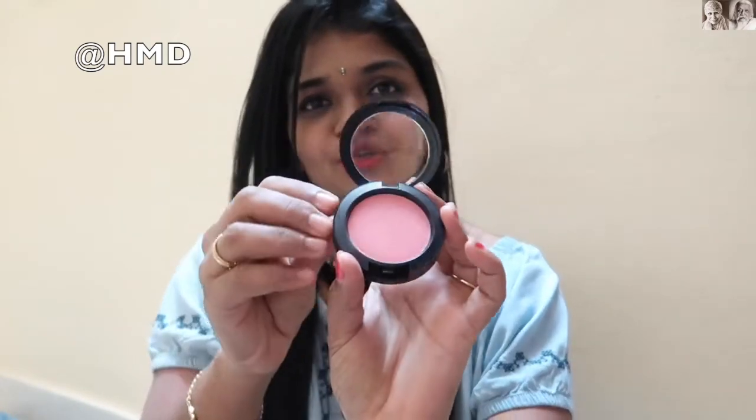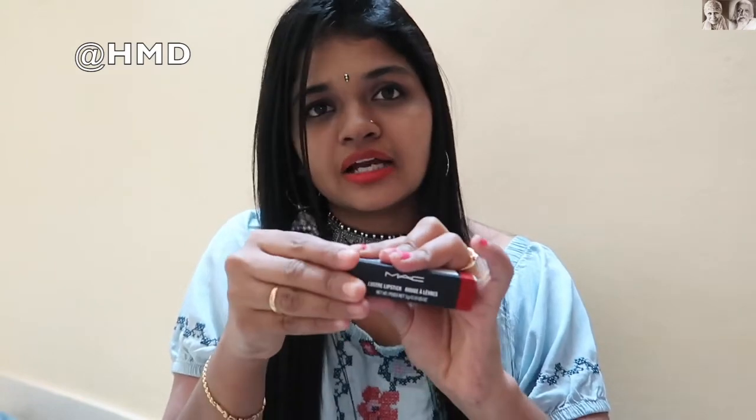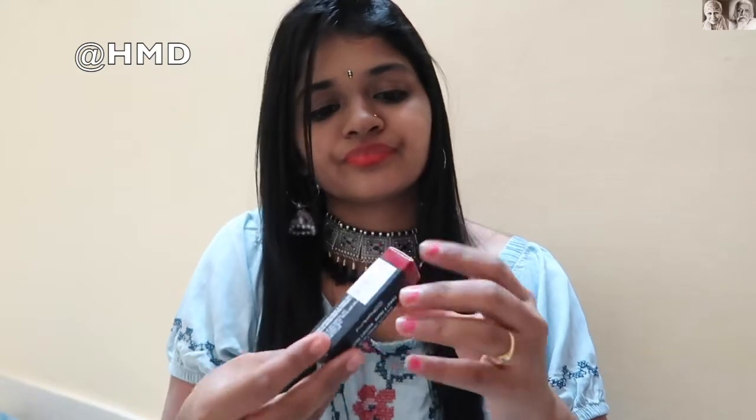This is how it looks. After buying all these products, they gave one lipstick free. I'll show you the color — this shade is not that great, but yeah it is fine, it is worth it actually. So this is the color.